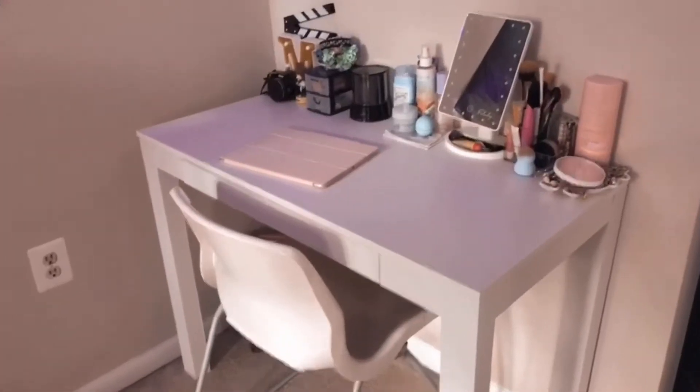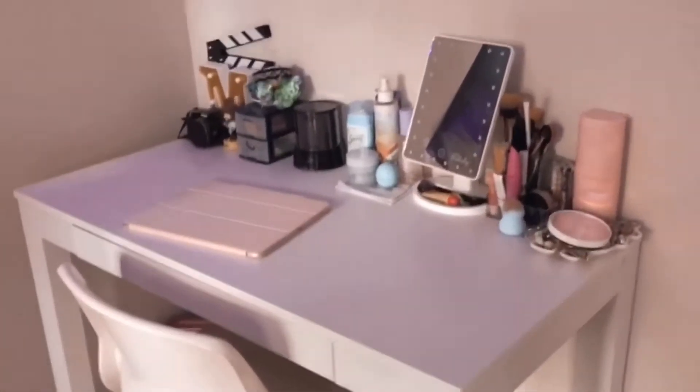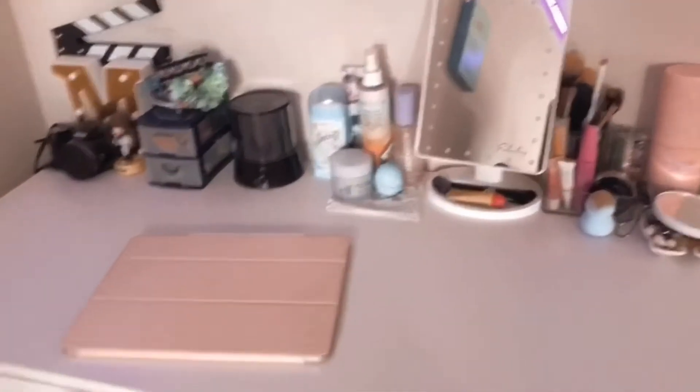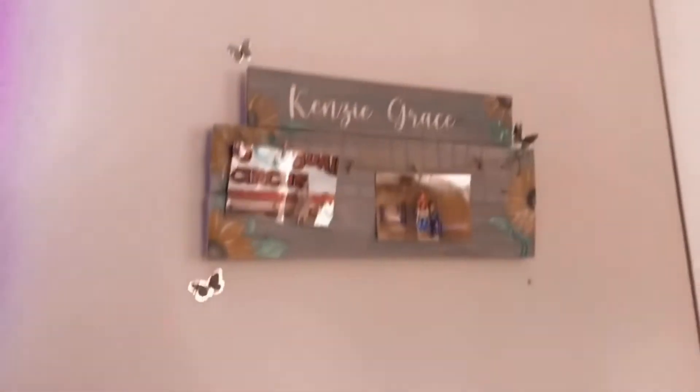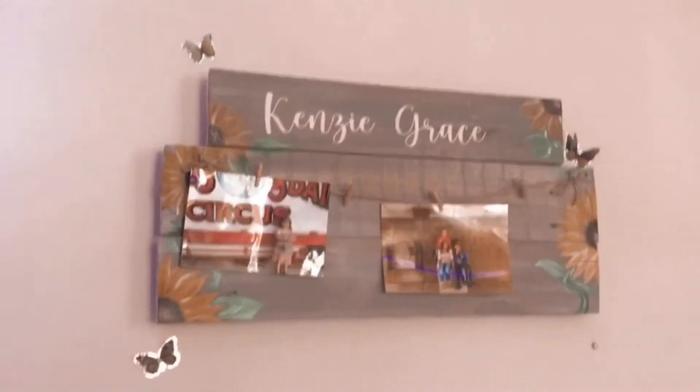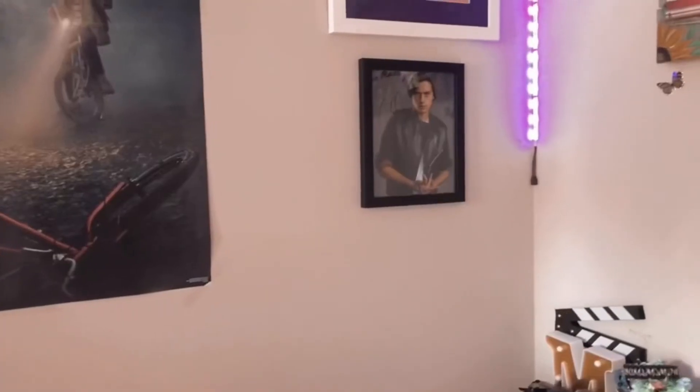Next to that we have my closet. This is my desk — it's organized but also not so organized. If you guys want a morning routine sometime I will totally do it. Then right above my desk we have this really cute sign that my aunt made me — it has some pictures, my name, and some really cute butterflies.